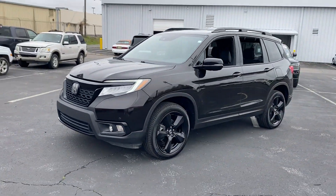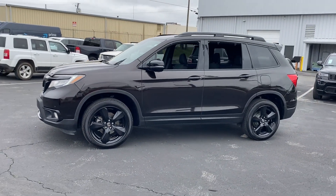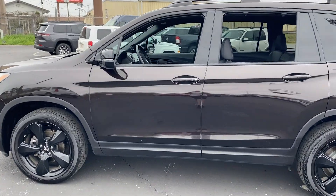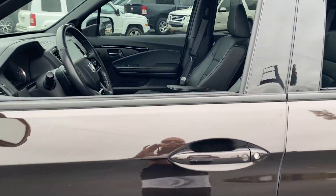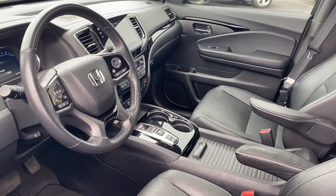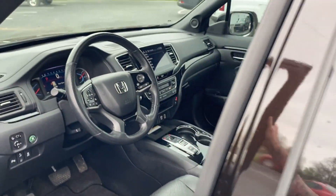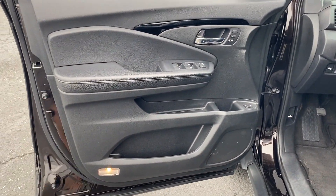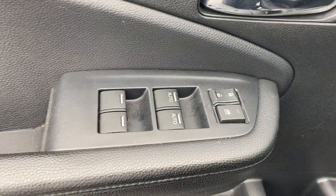It strikes the perfect balance of fun and function while offering cross-traffic alert, lane-keeping assist, side-view mirrors with turn signals, lane departure warning, Wi-Fi hotspot, satellite radio, navigation, premium sound system, multi-zone air conditioning, and blind spot monitor. Get into the car of your dreams today.